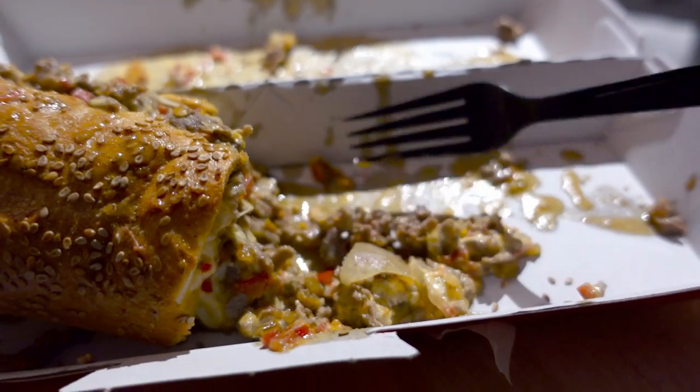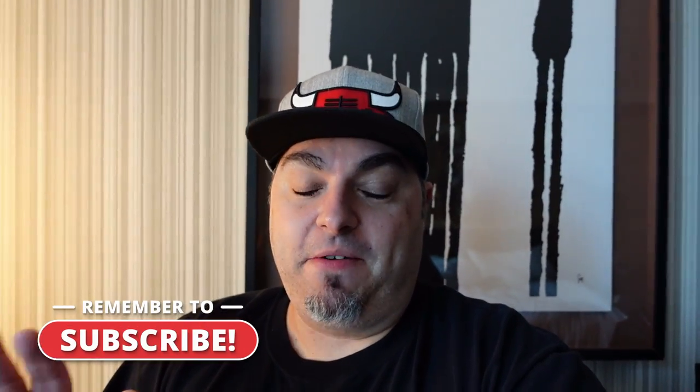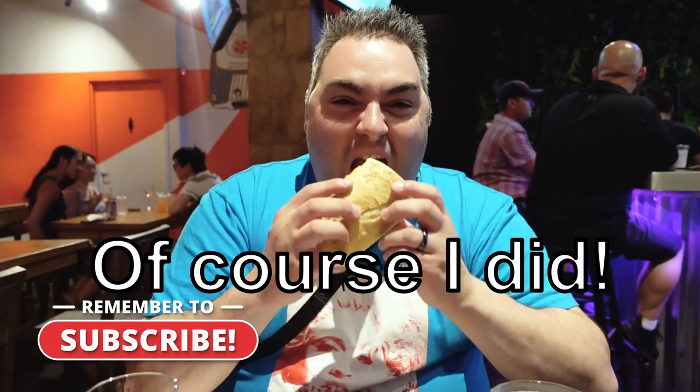I'm going to go out on a limb and say my cheesesteak experience at Cleavers was actually better than Pat's or Gino's individually, and even together. I don't want to say that anywhere makes a better cheesesteak than those institutions, but as far as what most people will expect out of a Philly cheesesteak, you're probably better off ordering from somewhere else. That said, the tourist experience at Pat's and Gino's is a lot of fun — sometimes you've got to do it. This was the last meal of the day, the final cap on the cheesesteak experience.